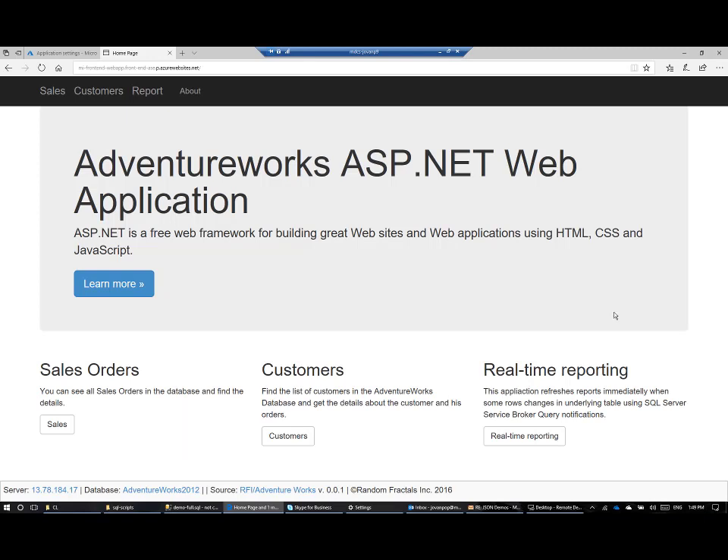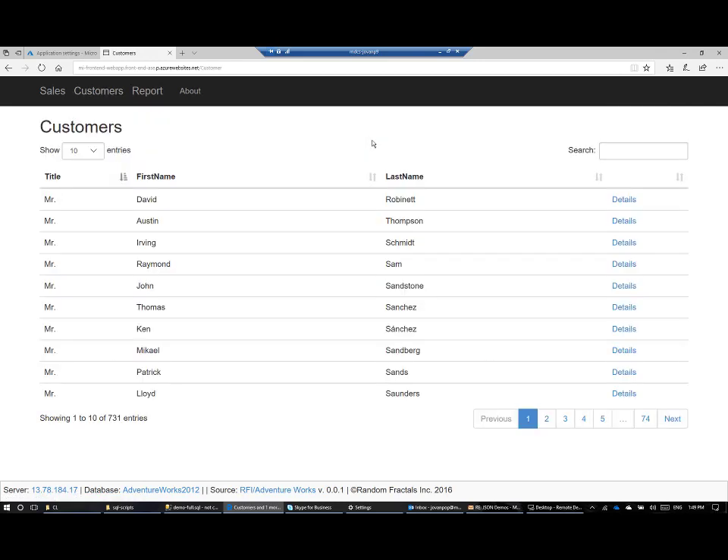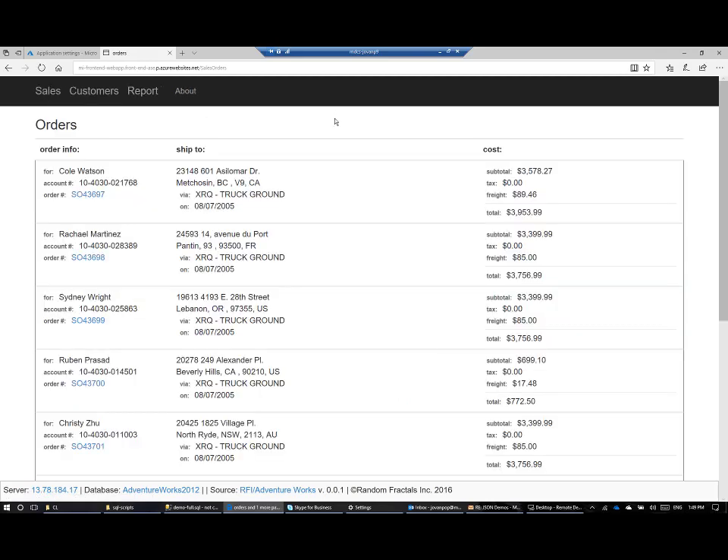Here we can see one ASP.NET web application that uses the AdventureWorks database. It is connected to the IP address of MySQL on VM and connected to the AdventureWorks database. In this application, we can find customers from the AdventureWorks database or sales orders from AdventureWorks database. This application uses the AdventureWorks database that I have migrated from SQL on VM to managed instance.